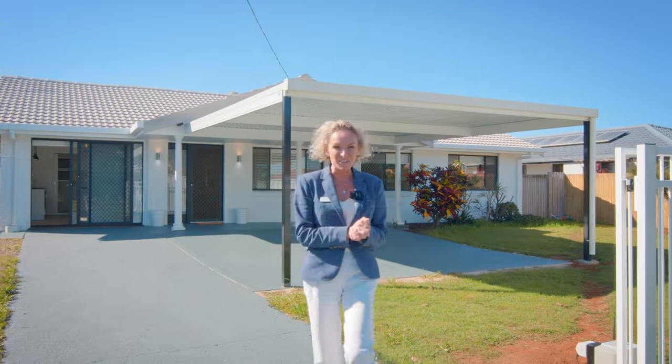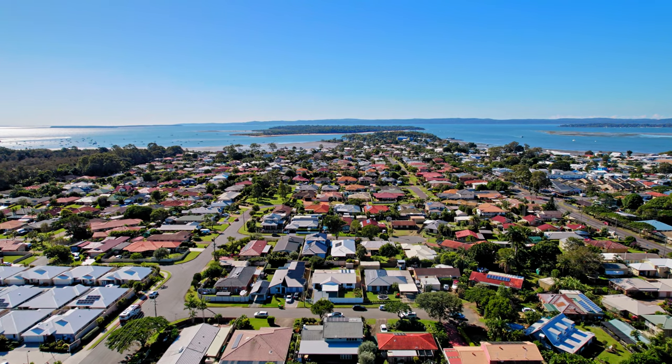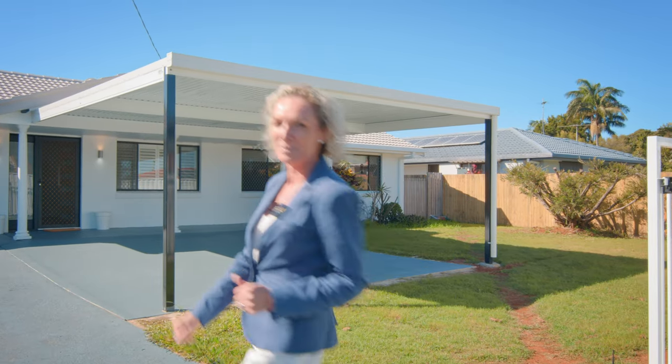Here we are buyers, we're at 11 NJ Street in Victoria Point, and I am super excited to introduce this property. It's been fully renovated — we've got a beautiful three-bedroom home on this side plus a granny flat. Come on in buyers, let's have a look inside, shall we?